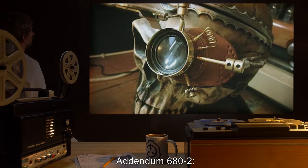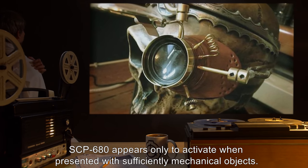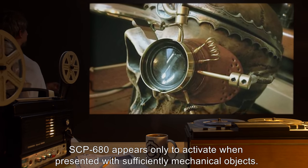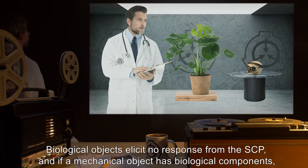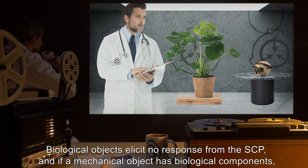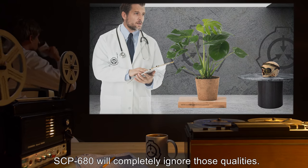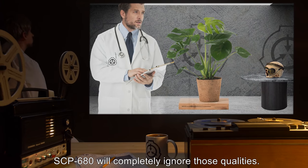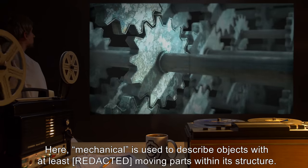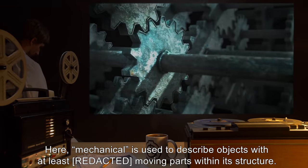Addendum 682: SCP-680 appears only to activate when presented with sufficiently mechanical objects. Biological objects elicit no response from the SCP, and if a mechanical object has biological components, SCP-680 will completely ignore those qualities. Here, 'mechanical' is used to describe objects with at least moving parts within its structure.